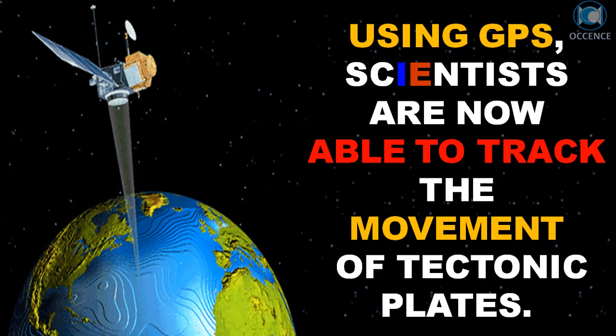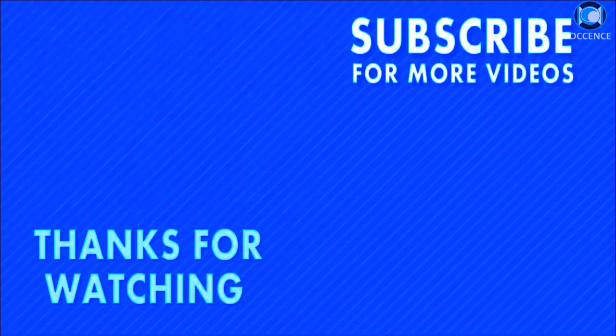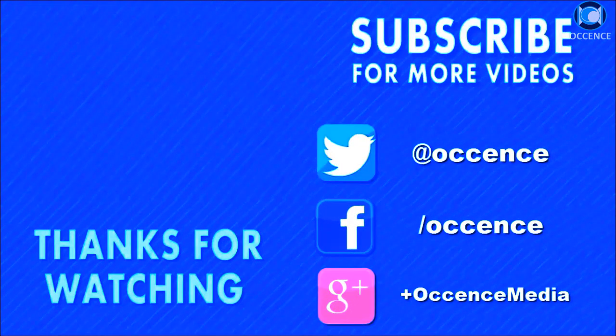Using GPS, scientists are now able to track the movement of tectonic plates.